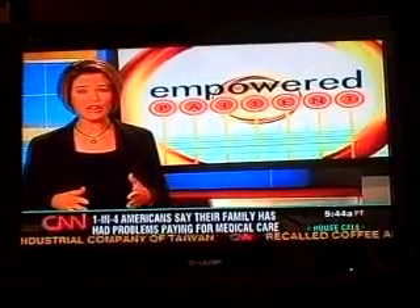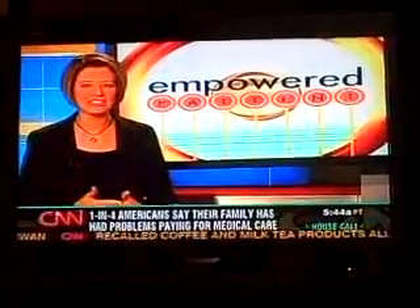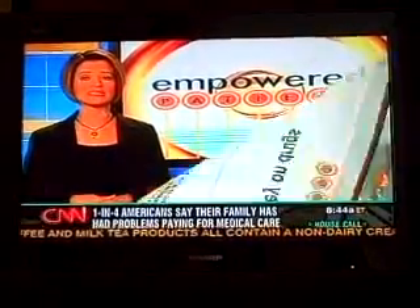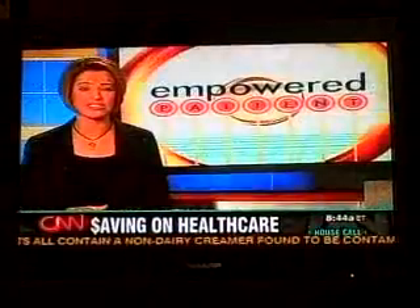It can be kind of hard to use, but we're going to send you to websites that make it a lot easier. All of this advice about how to save money on health care expenses is at CNN.com slash Empowered Patient. Sanjay?